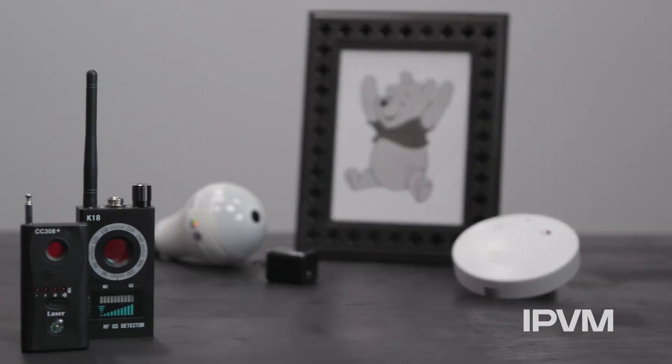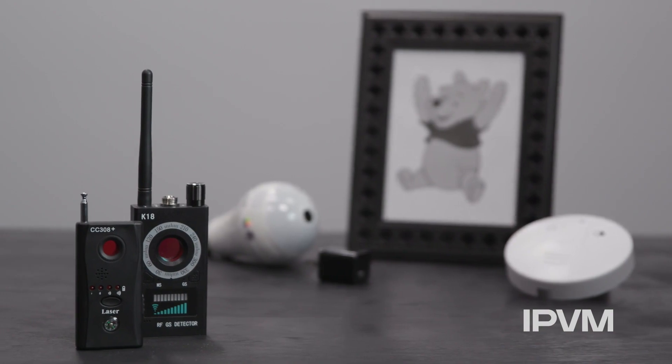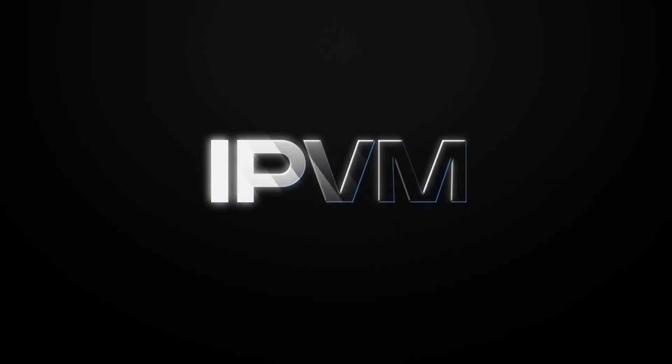Stay tuned for a future test of covert cameras and continue to follow IPVM, the source for video surveillance.